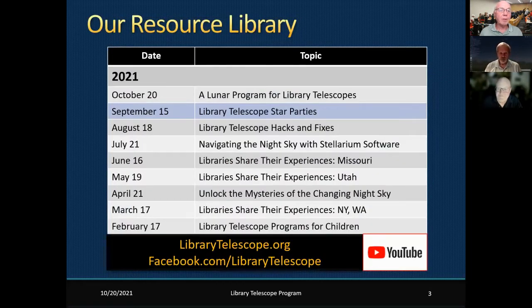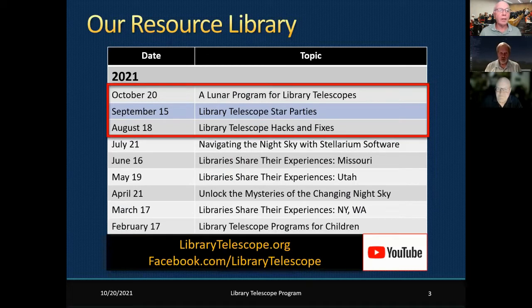We've been doing this monthly program for over a year. On August 18th we had Library Telescope Hacks and Fixes, dedicated to managers trying to repair or improve a telescope — there's a nice YouTube video on that at librarytelescope.org. On September 15th we did a fun program on Library Telescope Star Parties, where we hold a party at a library and show patrons how to use the telescope.